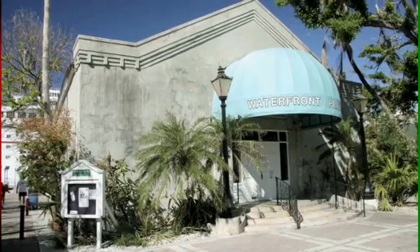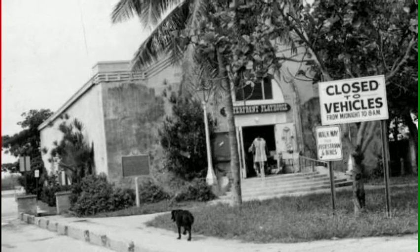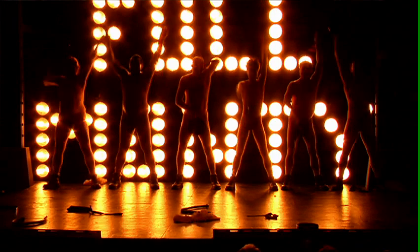The Key West Players were formed in 1940. They were a group of Navy personnel and also local citizens that banded together to present theater productions. In 1960, they came here, calling this the Waterfront Playhouse. They put in the lights, they put in the seats, and they were ready for business. The Key West Players are still the producing organization of the Waterfront Playhouse, and it makes them the oldest continually operating theater group in all of Florida.